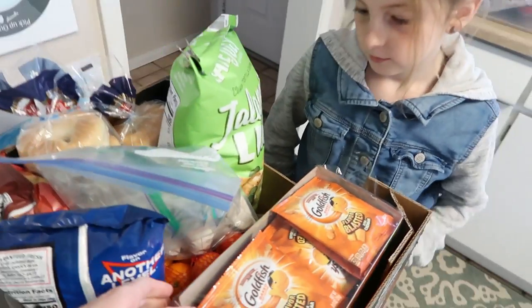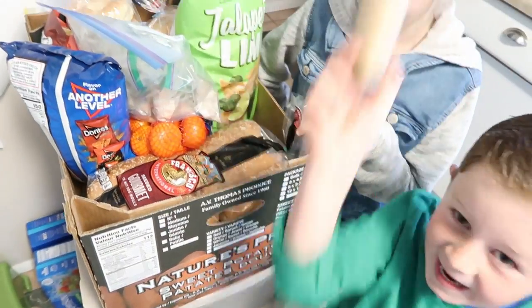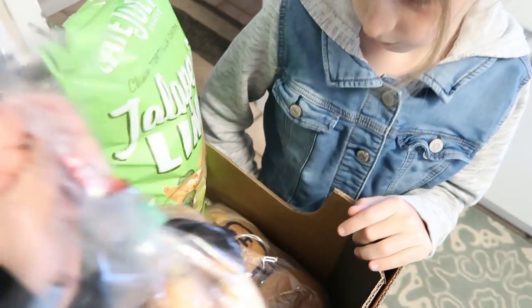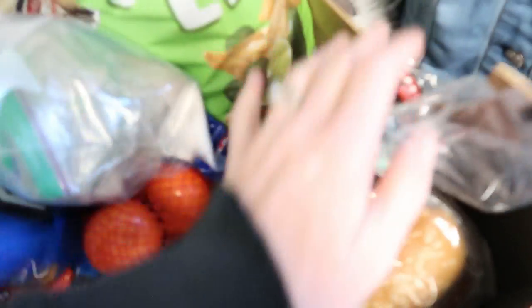So up on top, this is like our bread bucket. We have lots of bread stuff. We have hoagie buns for sandwiches, hamburger buns because we're going to do hamburgers one night, some tortillas for breakfast burritos.